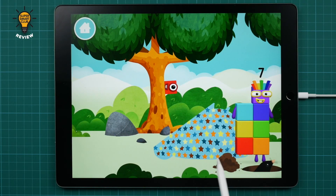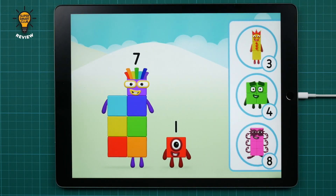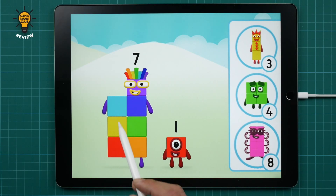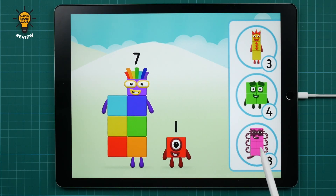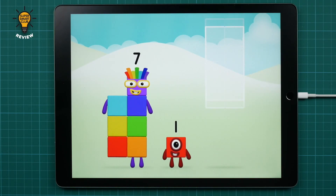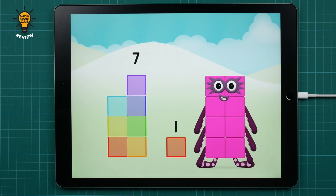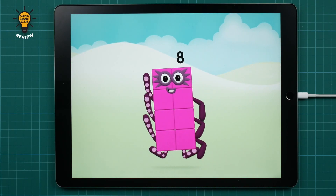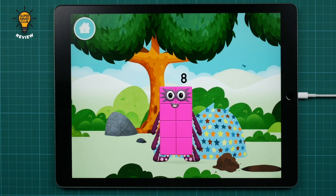One more! You found a number block! Do you know which number block you'll make when you add these two number blocks together? That's right! Now can you add the number blocks together? Seven plus one equals eight! That's it! You made number block eight! You made a new number block!